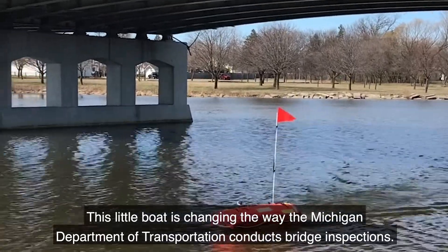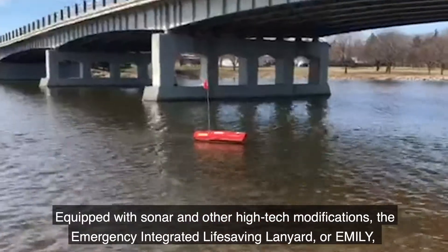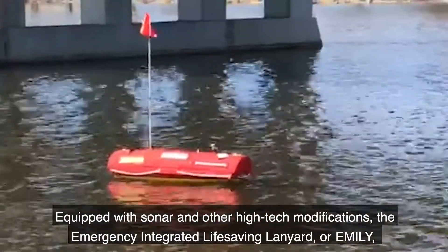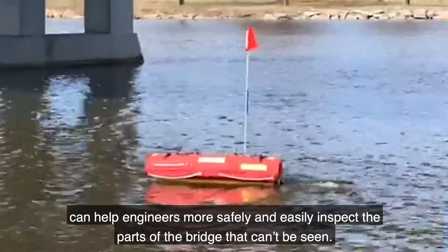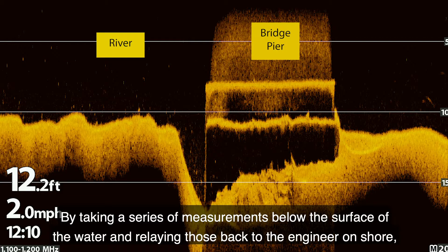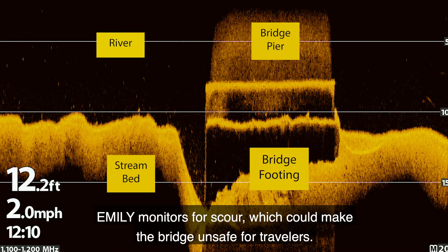This little boat is changing the way the Michigan Department of Transportation conducts bridge inspections. Equipped with sonar and other high-tech modifications, the Emergency Integrated Life-Saving Lanyard, or EMILY, can help engineers more safely and easily inspect parts of the bridge that can't be seen. By taking measurements below the water's surface and relaying those back to the engineer on shore, EMILY monitors for scour, which could make the bridge unsafe for travelers.